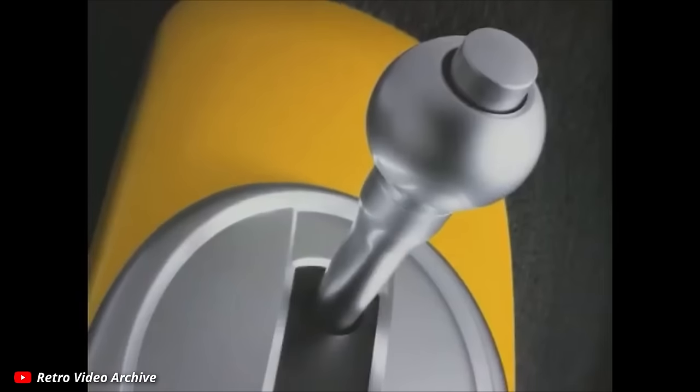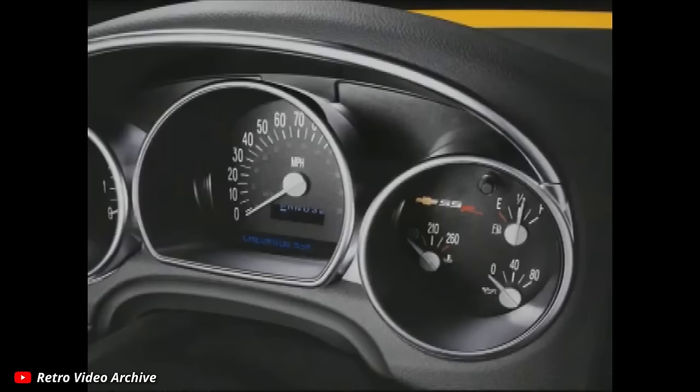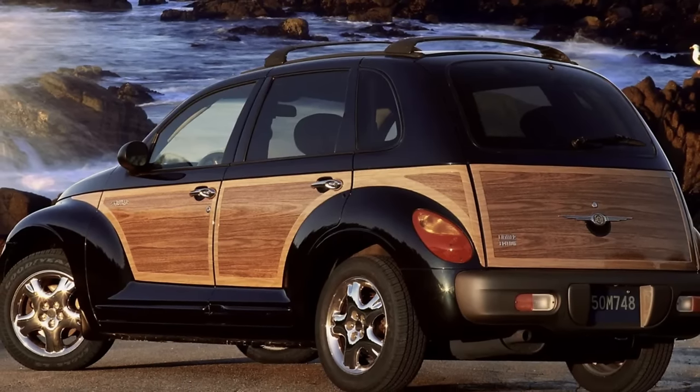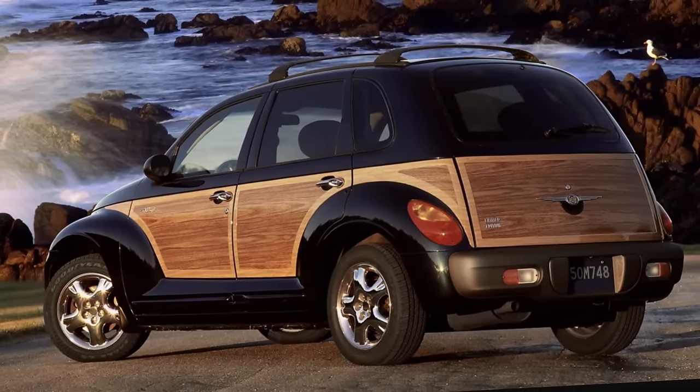Before we dive too far in, it should be noted that this was not the first time that manufacturers set out to make cars that looked much older than they were, or that pointed to specific design languages or even specific models from the past.